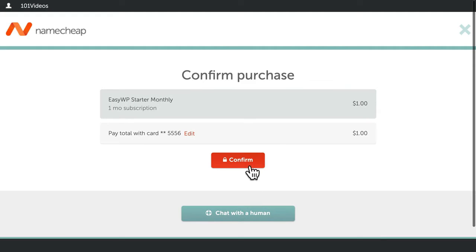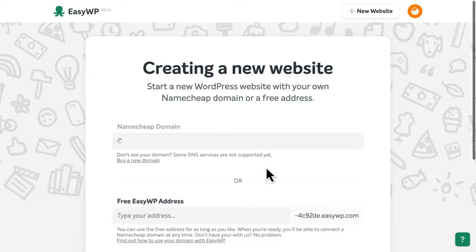Next, confirm the details of your subscription and your payment option. Then, you'll need to choose a domain name for your new WordPress website.